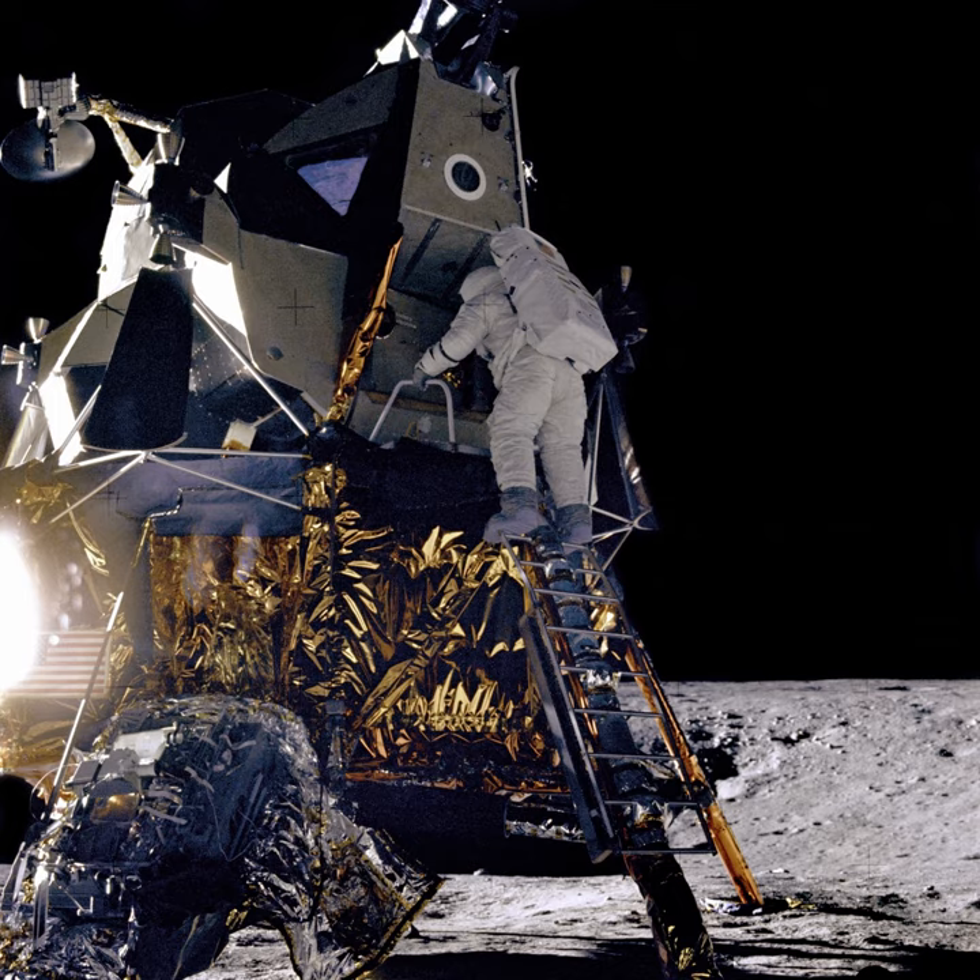Luna 22 was the second of two advanced lunar orbiters, the first being Luna 19, designed to conduct extensive scientific surveys from orbit. Launched about a year after the termination of Lunokhod 2 operations on the lunar surface, Luna 22 performed a single mid-course correction en route to the Moon on 30 May before entering lunar orbit on 2 June 1974.